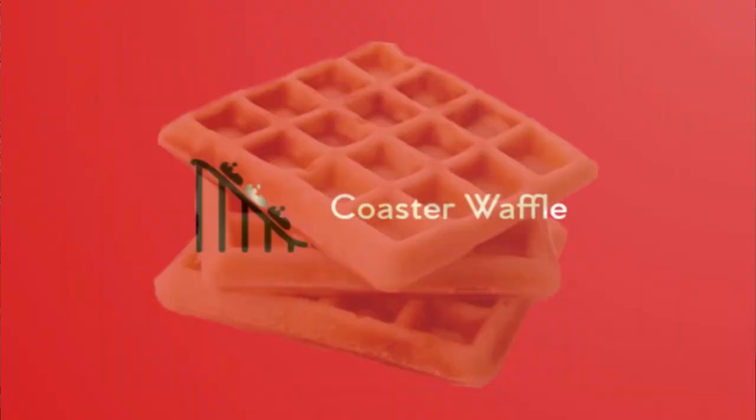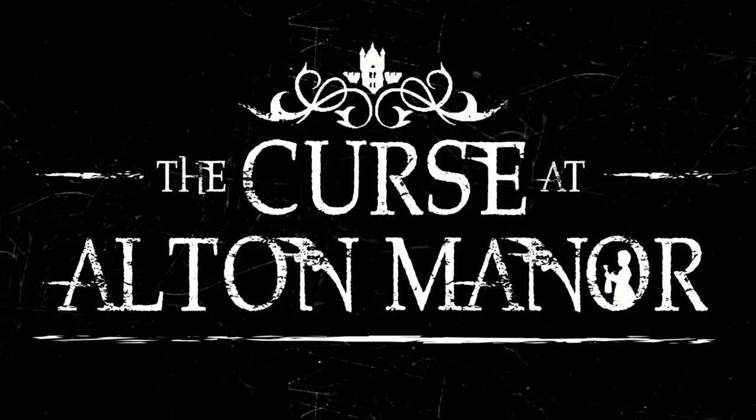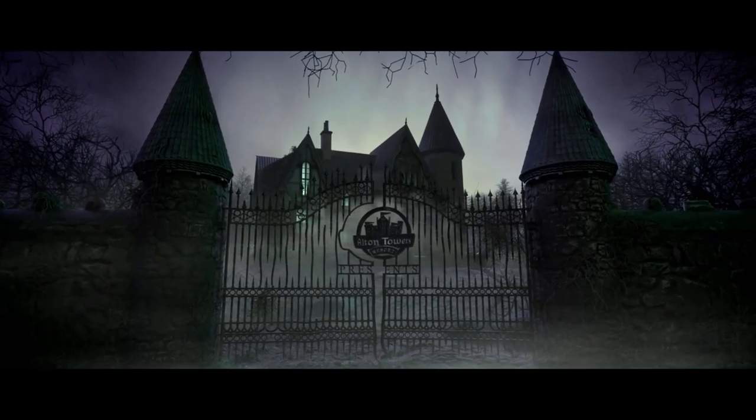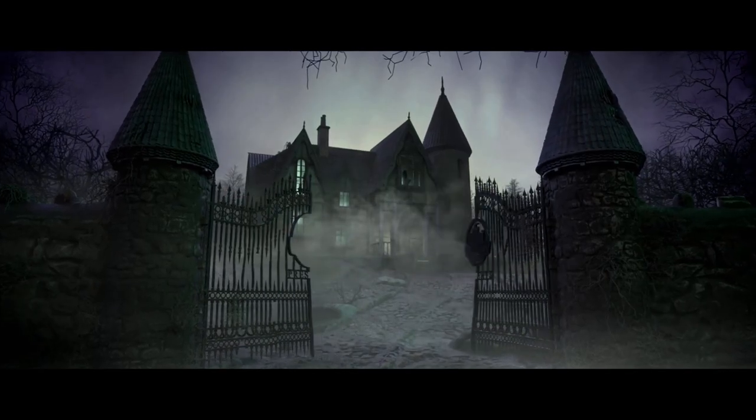Hello and welcome to Coaster Waffle, where today we will be reviewing Alton Towers' new dark ride, the Curse at Alton Manor. We recently visited Alton Towers on the day after it opened, and after our first ride on the Curse at Alton Manor, we were thoroughly, thoroughly impressed. Before we go on to the spoiler section, we're just going to talk about the overall experience and the area of the park that it is in, known as Gloomy Wood.